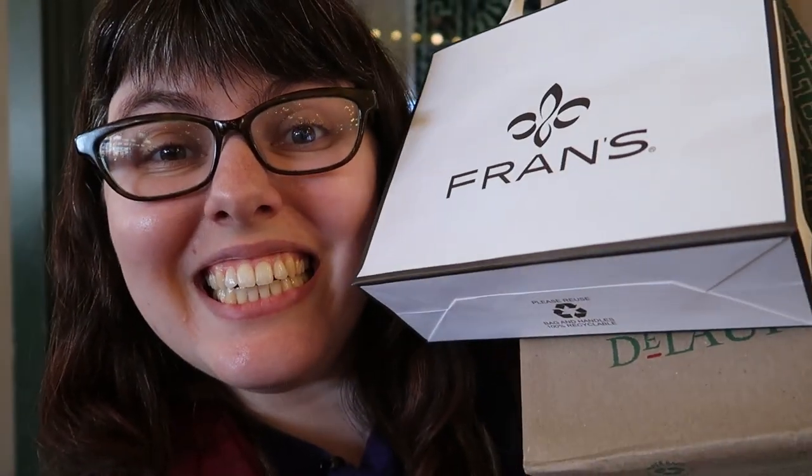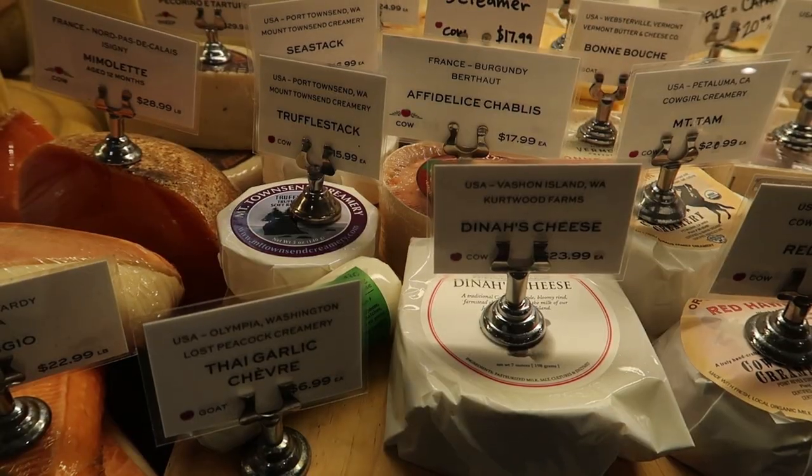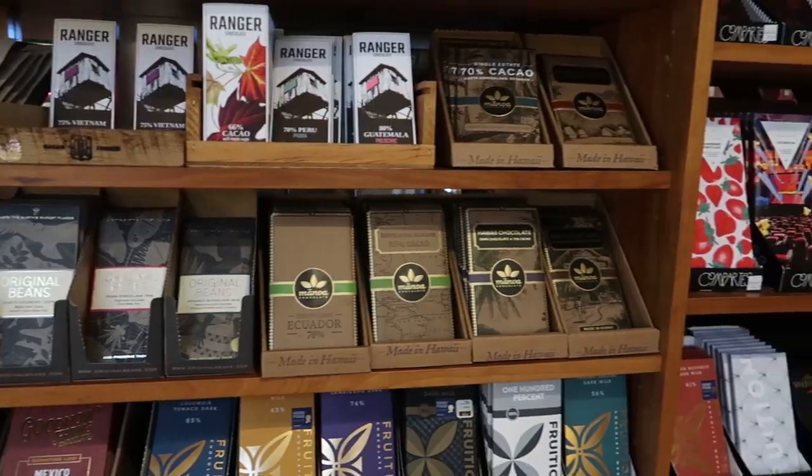Now that I feel like a fancy bag lady because I am weighted down with cheese, we need to talk about De Laurenti. De Laurenti is a really established specialty grocer and they carry everything in here. You want cheese, you want fancy salami, you want chocolate — there's a little bit of everything. I came here specifically for butter and then got cheese, because it turned out they had some really good cheese.